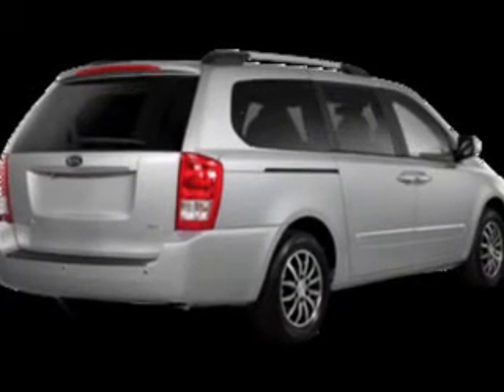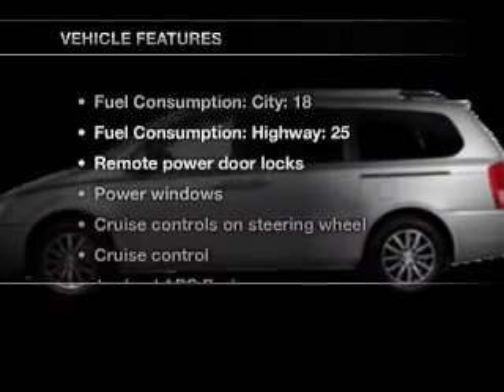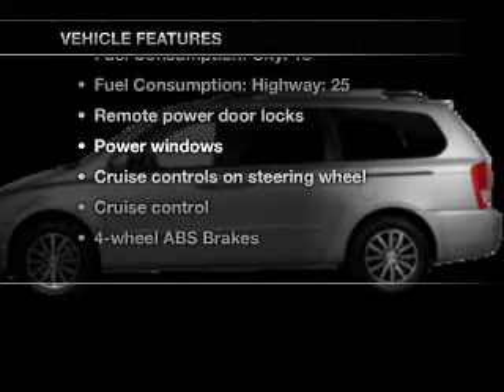Let the outside in with a power convertible roof. Power and reliability are a great combination — this vehicle has both. Plus enjoy these notable features that are included in this vehicle.